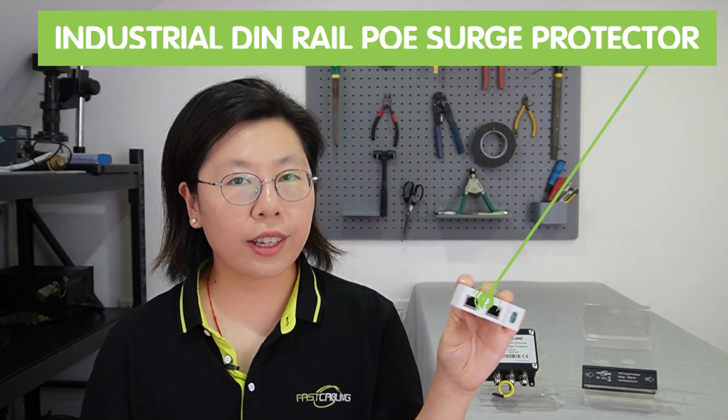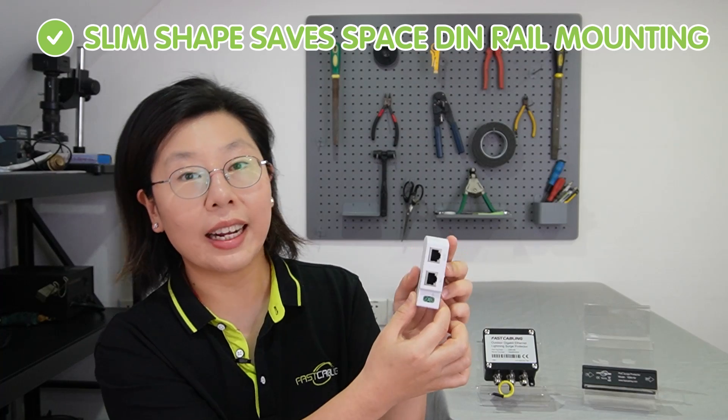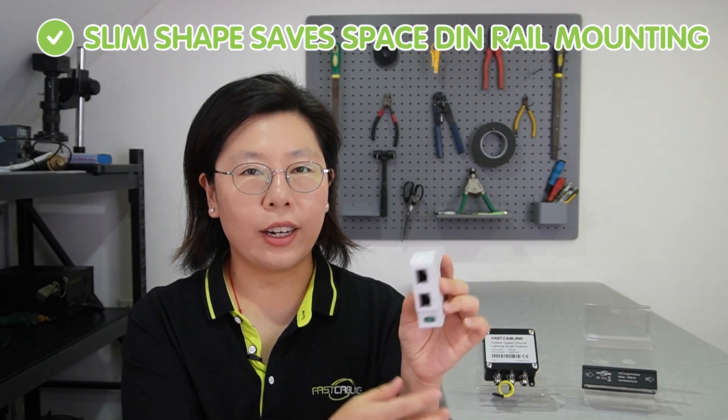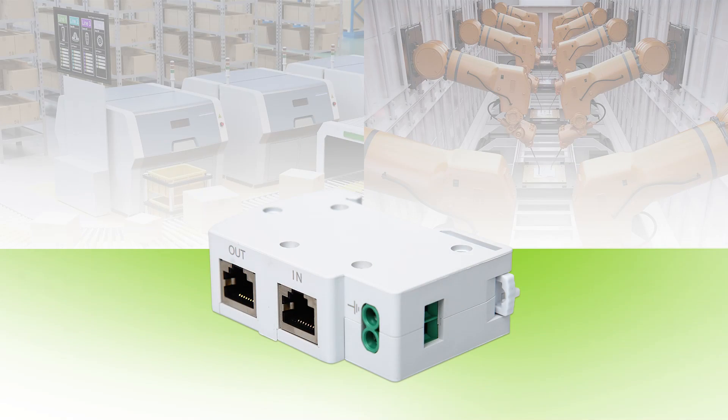This one here is our industrial DIN-Rail PoE surge protector. It is a useful addition to help protect PoE devices against power surges and maintain system stability and safety. The slim-shaped design saves space, and the DIN-Rail mounting makes it ideal for industrial use such as in factories.